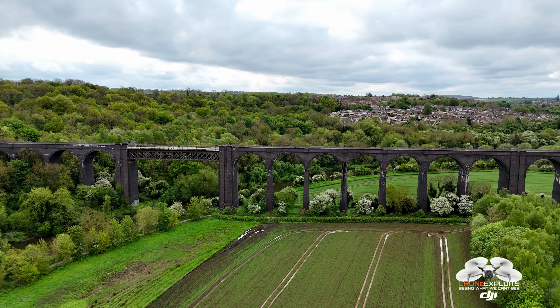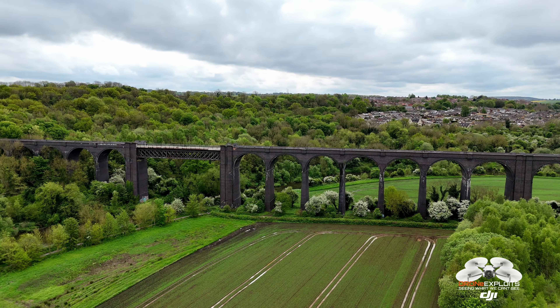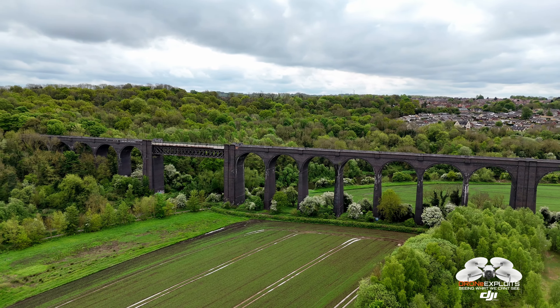Spanning 1,527 feet (466 meters) in length and rising 113 feet (34 meters) above the River Don, the viaduct consists of 21 arches.